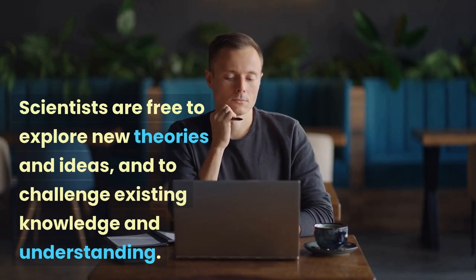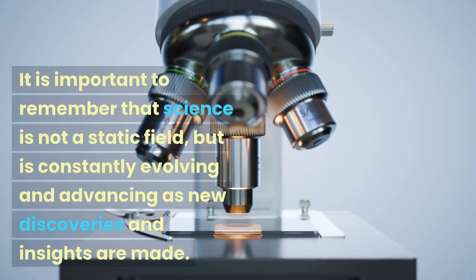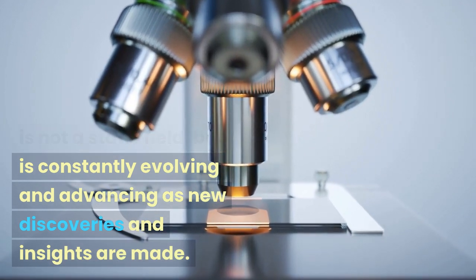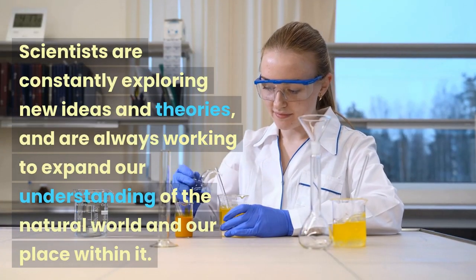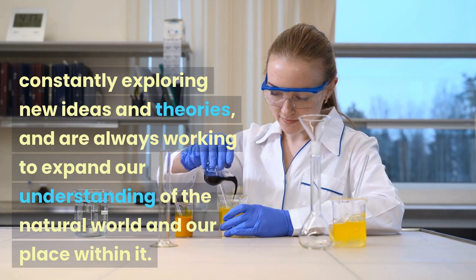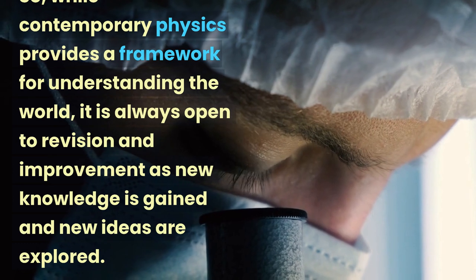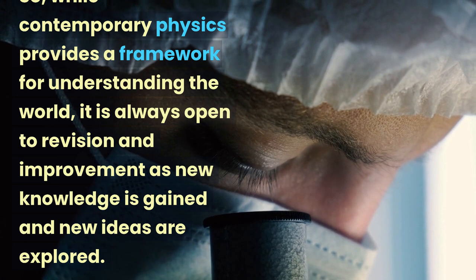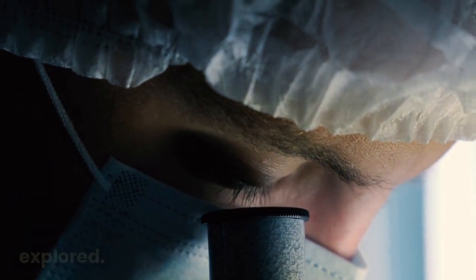Scientists are free to explore new theories and ideas, and to challenge existing knowledge and understanding. It is important to remember that science is not a static field, but is constantly evolving and advancing as new discoveries and insights are made. Scientists are constantly exploring new ideas and theories, and are always working to expand our understanding of the natural world and our place within it. So, while contemporary physics provides a framework for understanding the world, it is always open to revision and improvement as new knowledge is gained and new ideas are explored.